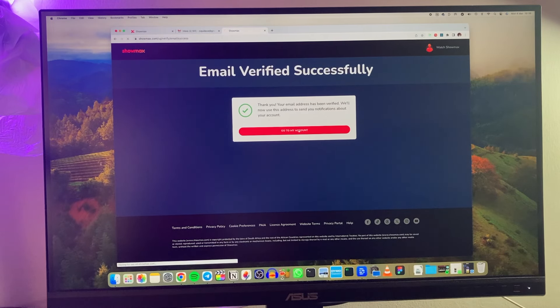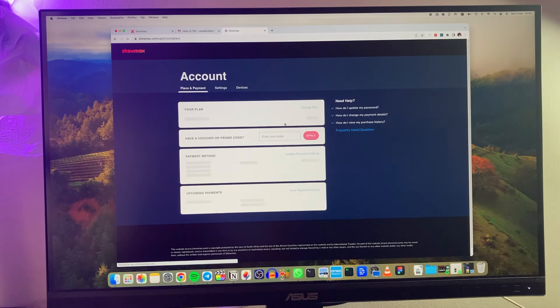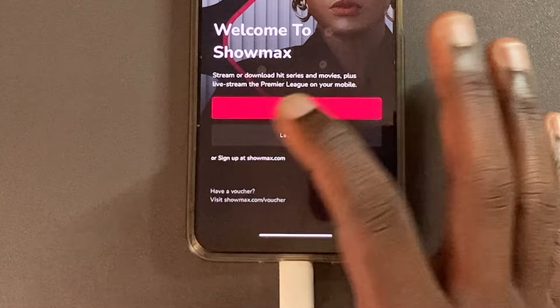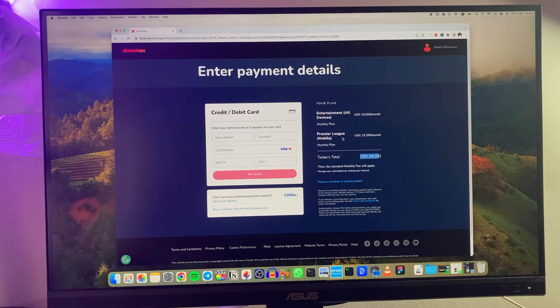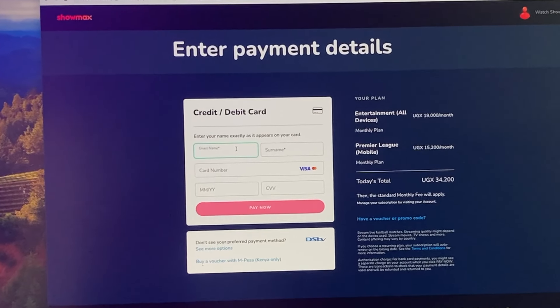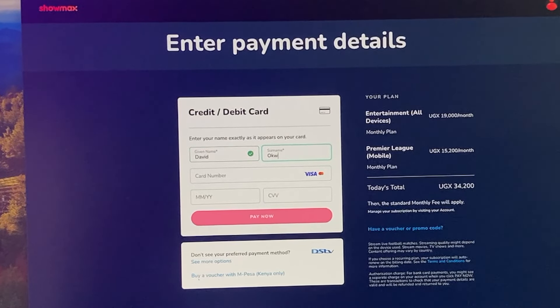One thing that surprised me is that you can only create an account from the Showmax website and not on the mobile app, even if you intend to use the app on your phone only. The other surprise was the payment method — living in Uganda and given the popularity of mobile money, I naturally expected it to be supported, but to my complete surprise it isn't. You will have to pay using a Visa credit or debit card.